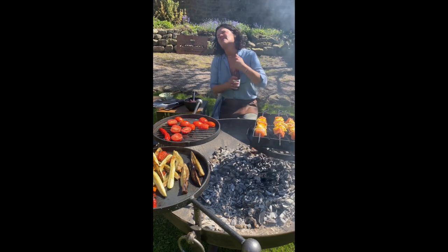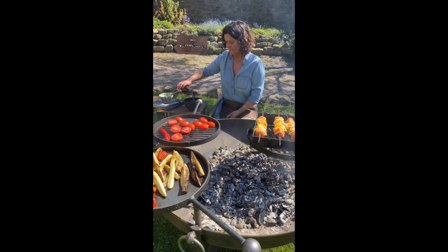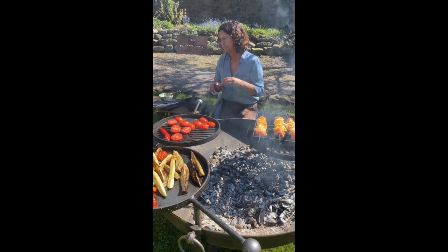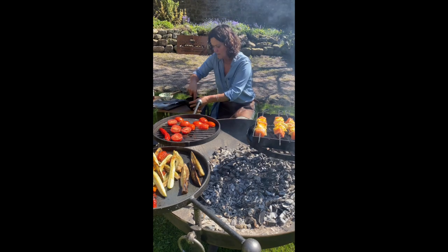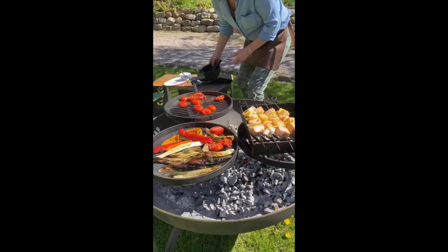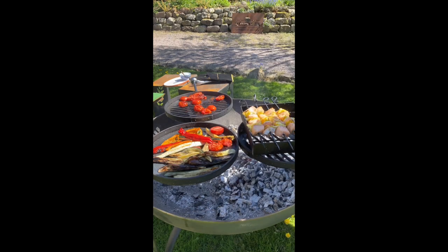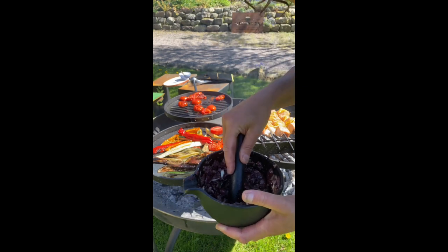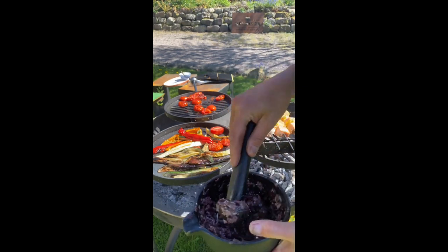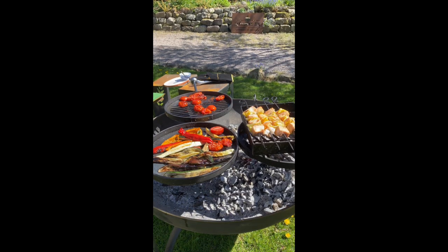Turns out making tapenade in a pestle and mortar is harder work than you think — I had to stop the video for a few minutes and it's still pretty chunky, but it's going to taste amazing.